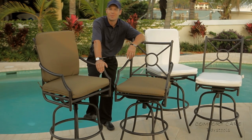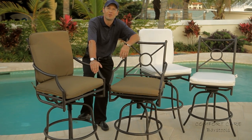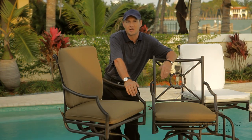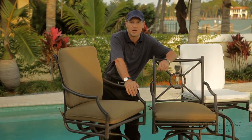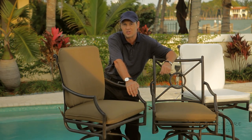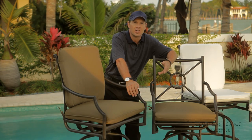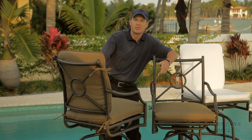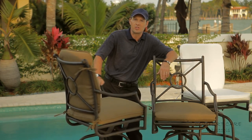Comfort Care bar stools are by far the best value in the market for cast aluminum patio bar stools. With a sleek, classy and elegant design, Comfort Care bar stools complement outdoor settings for residences, country clubs, restaurants, hotels and also resorts.